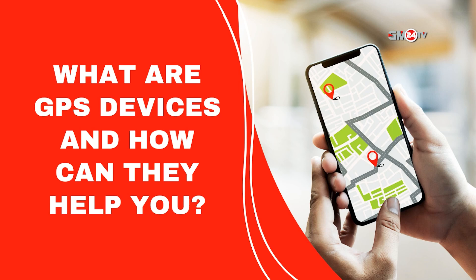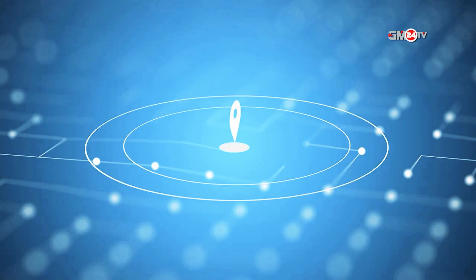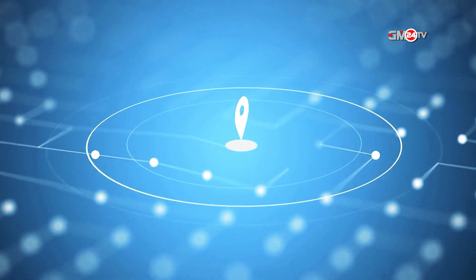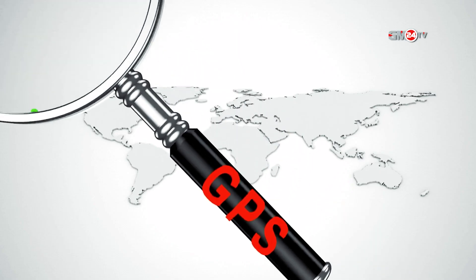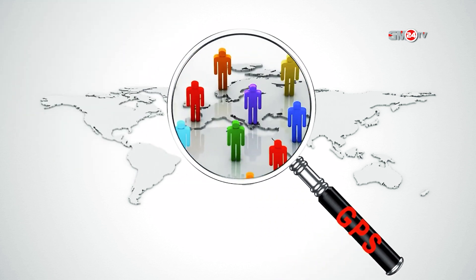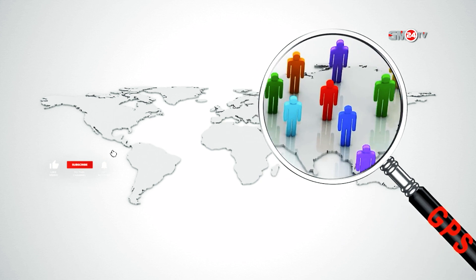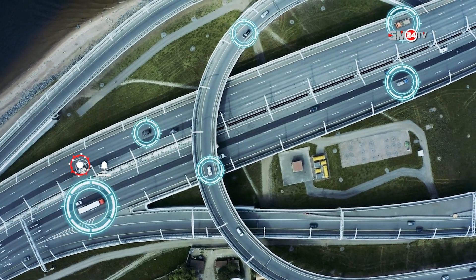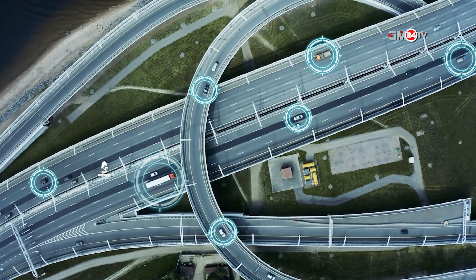What are GPS devices and how can they help you? GPS, Global Positioning System, is a fantastic technology. It has saved many lives, as well as a great deal of time, money, and effort in a variety of disciplines and sectors. GPS was formerly thought to be a device used to improve road safety and track automobiles.